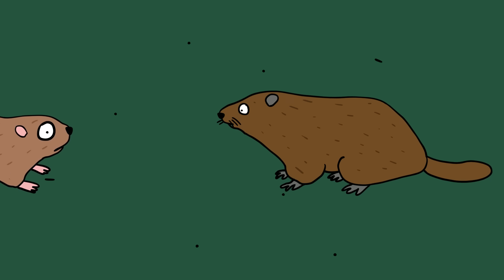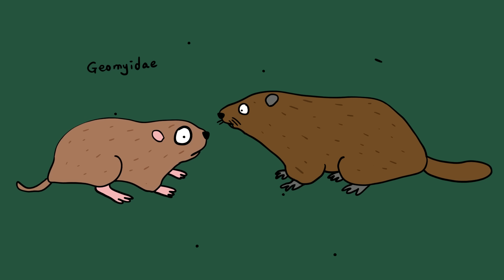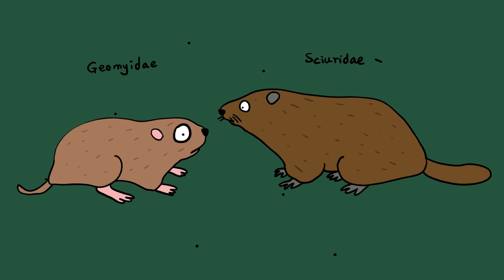Groundhog and gopher. Despite similar lifestyles and habitats, these burrowing rodents are very different animals. Gophers belong to the Geomyidae family, which includes many species like the genus Thomomys. Groundhogs, also known as woodchucks, belong to the Sciuridae family, alongside squirrels and prairie dogs. So while both are rodents, they come from different families entirely.